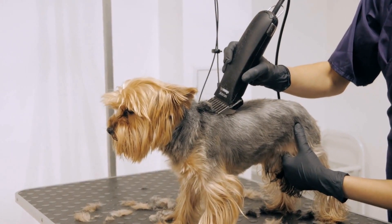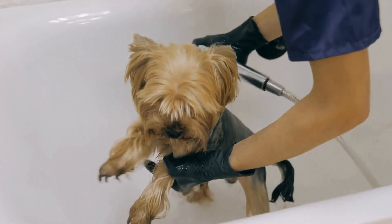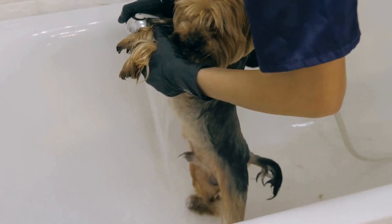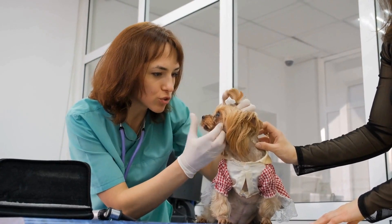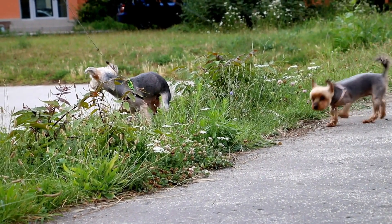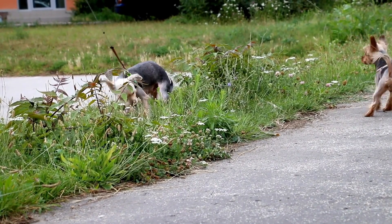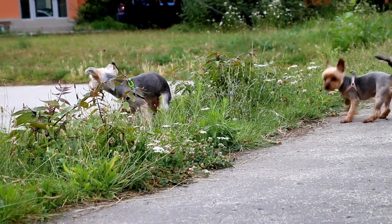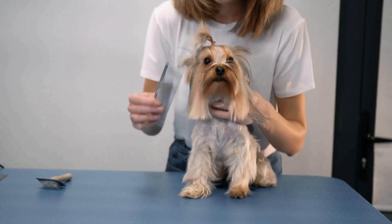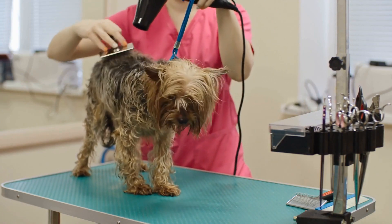Dietary needs: proper nutrition is crucial for the well-being of Yorkie Puppies. They require a balanced diet that provides them with all the nutrients they need for healthy growth. It is recommended to feed them high-quality puppy food specifically designed for small dog breeds. These commercial puppy foods are fortified with essential vitamins, minerals, and proteins necessary for their development. It is essential to follow the feeding guidelines mentioned on the packaging and adjust the portion sizes as they grow. Additionally, fresh water should always be available to keep them hydrated.